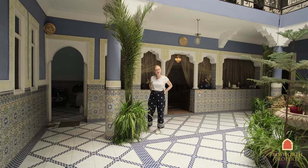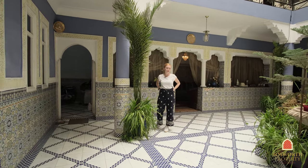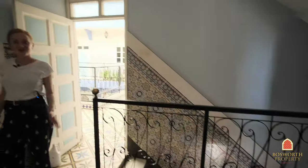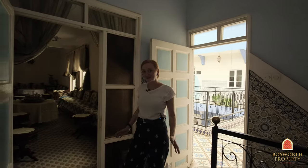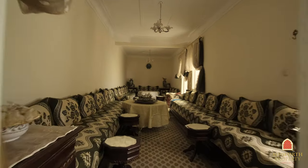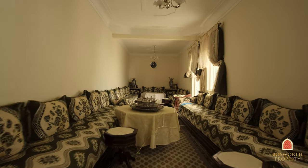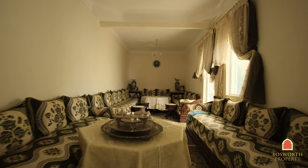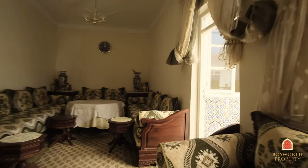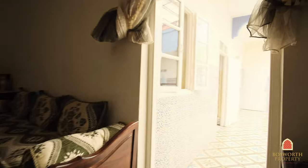And now we are going to the first floor with another five bedrooms, a big salon, kitchen and bathroom. So here we are on the first floor of this Riad — look at that beautiful traditional Moroccan salon, perfect for family gatherings, maybe even a small wedding party.